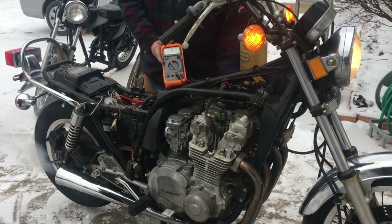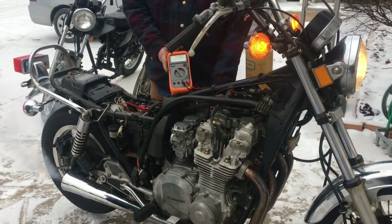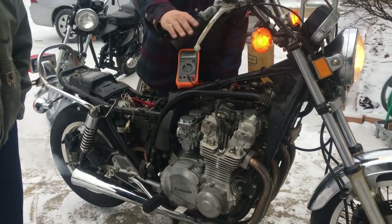We know the charging system is good. The wiring harness seems like it's pretty good. Spokes are rusty, but this will be a good hard find for somebody.